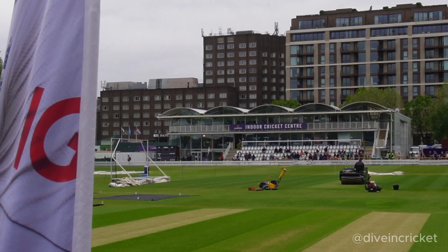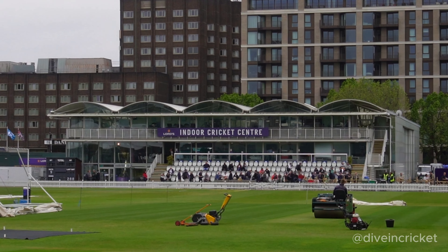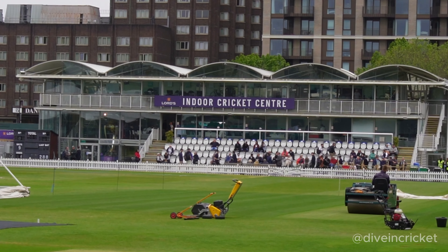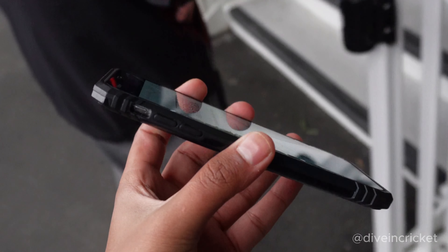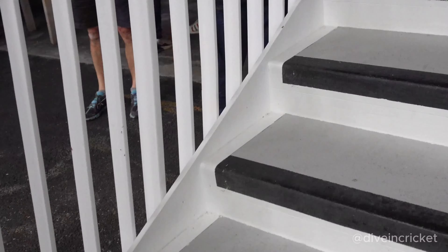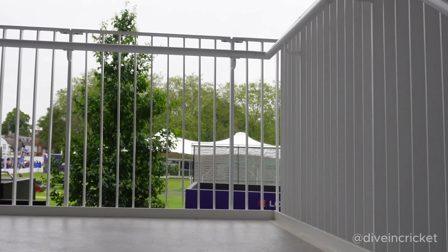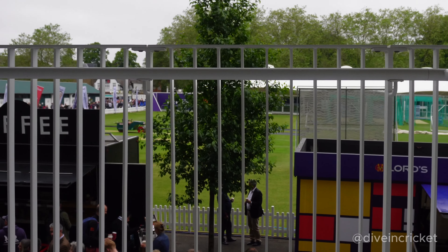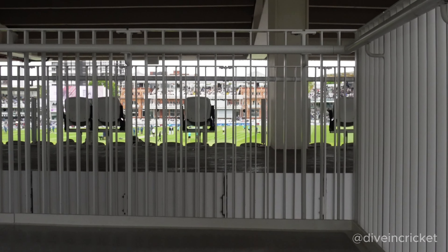There is also an indoor cricket centre where even people like us can go and practice — for like 100 pounds you can practice for a day or an hour. So let's go right into the stadium. We just show our tickets over here and they guide us to where to go, which seat is ours. My ticket is in the Edrich Stand 14 and the seat number is 1110.